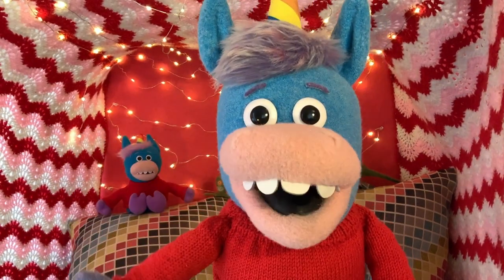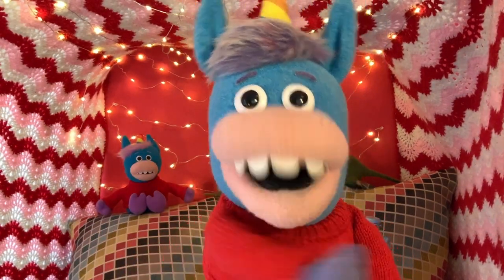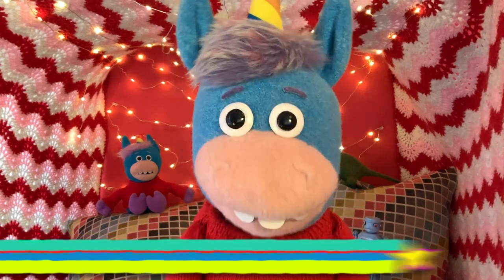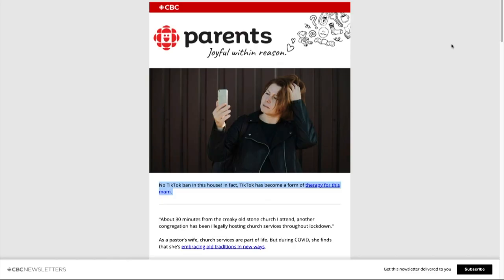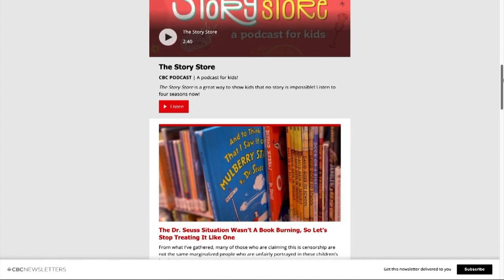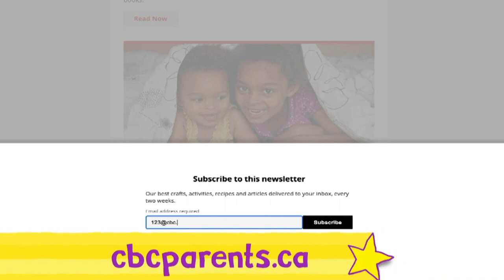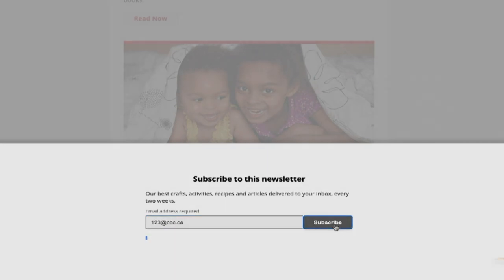Hello there, grown-up. It's me, Gary. Did you know that cbcparents.ca has a newsletter just for you? Yeah, it does, and it's filled with activities and recipes and crafts and even more. So sign up today at cbcparents.ca.